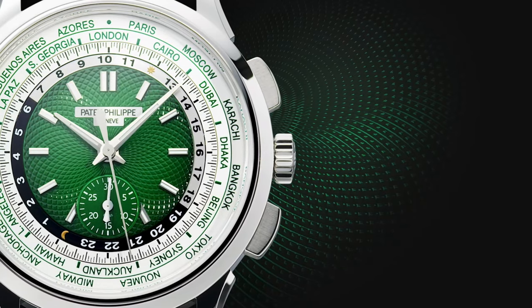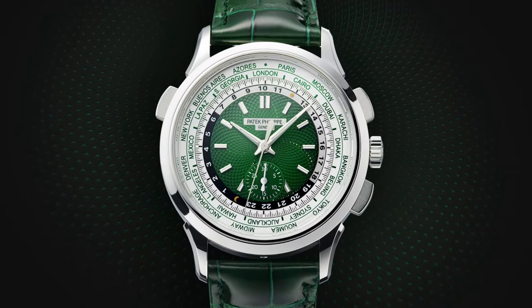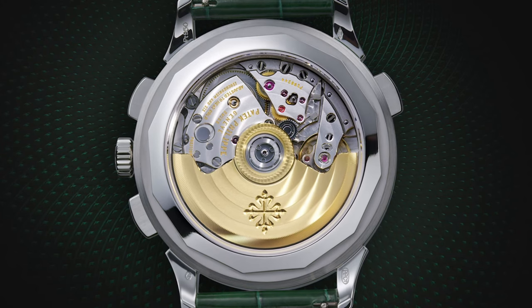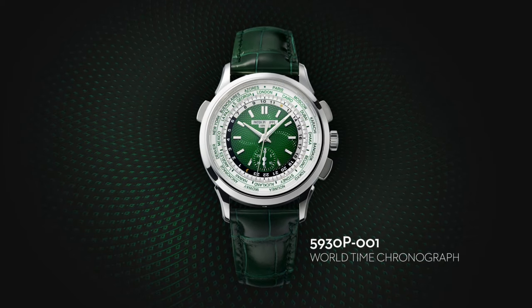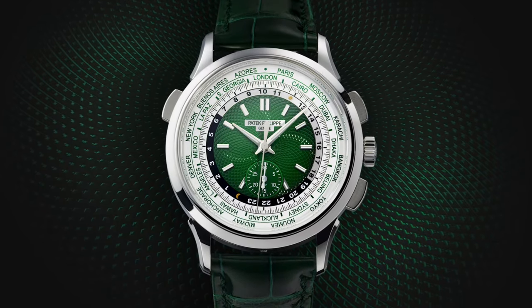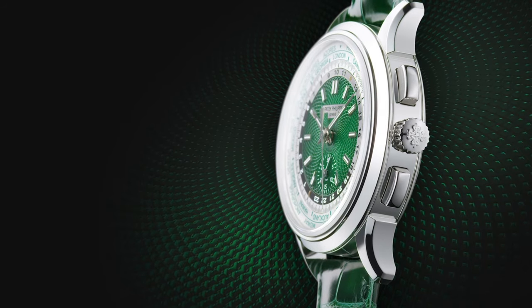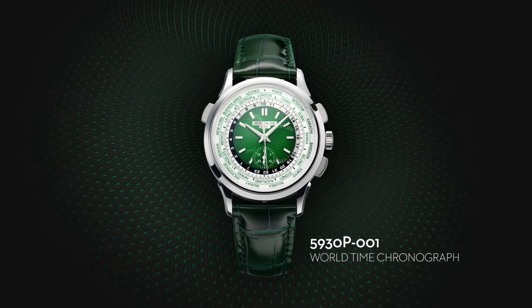If you don't have a quarter million to spend, there's one more which is my favorite: the 5930P, which is a world timer. It's the world timer design we're already used to, but now equipped with a chronograph. On the world timer I don't really need a chronograph, but what I love about this watch is the color — the green on the dial together with the green alligator leather strap just looks fantastic. It's 39.5 millimeters in diameter, 12.86 millimeters in height, with an automatic movement in a platinum case, priced at 85,000 Swiss francs — about 75,000 US dollars. I guarantee you a few years from now this watch is going to trade for way more than that.